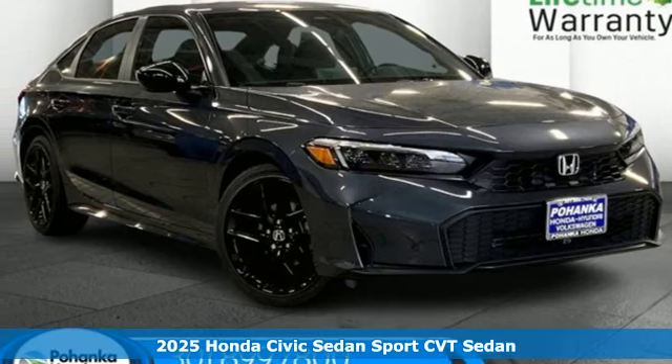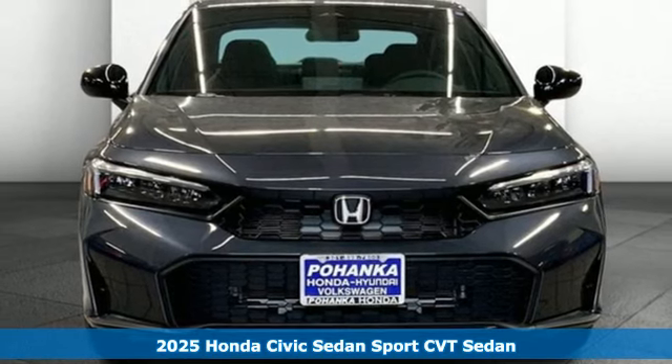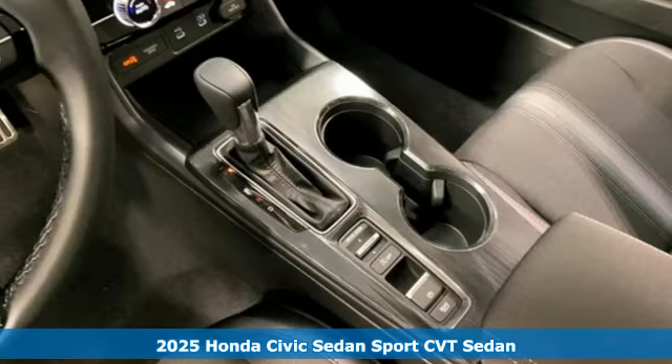It's a new 2025 Honda Civic Sedan. Get more mileage out of every drive with this Civic. It comes with great features you'll love.